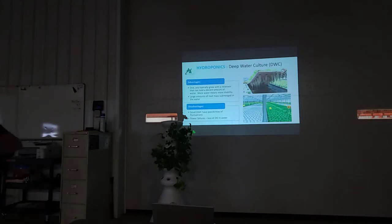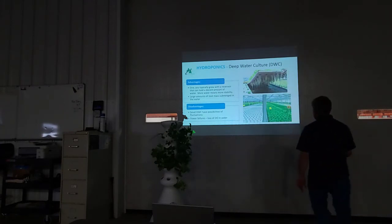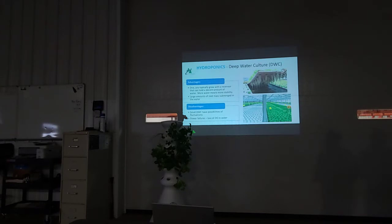Some advantages of deep water culture: with a lot of water in a bigger tank, temperatures and fertilizer rates won't fluctuate as much. The larger the system, the better. In large greenhouses you can see rafts floating on water, with small plants starting at one end and mature plants pulled off the other end as rafts are pushed through. We have a small system at DCB used in our aquaponics setup.